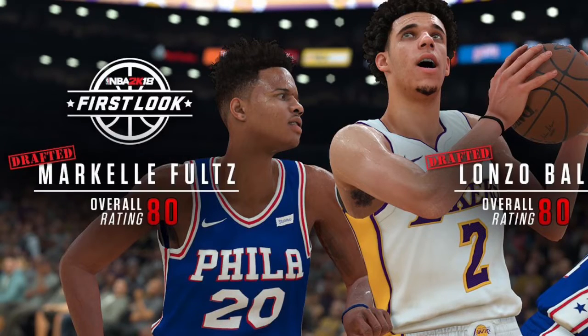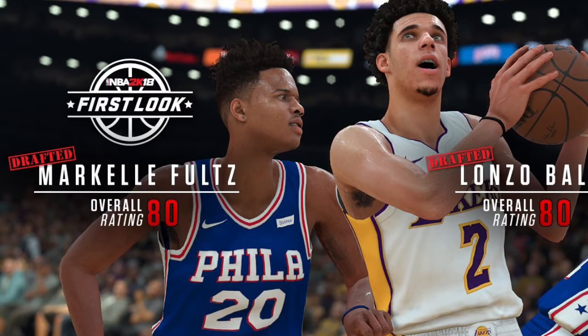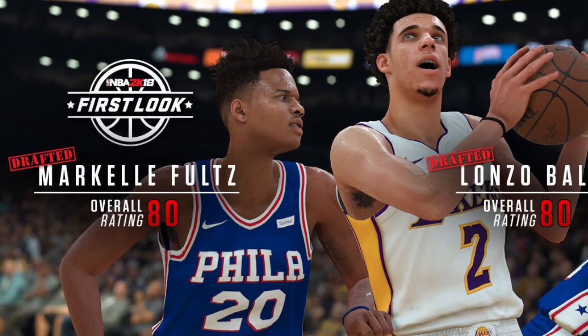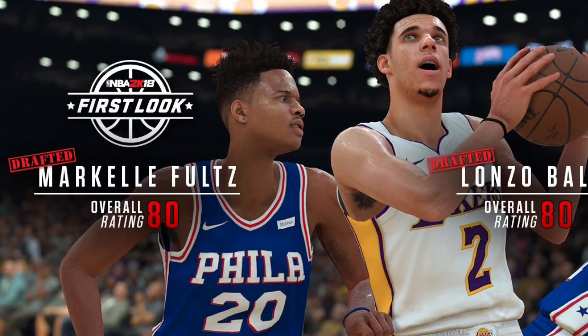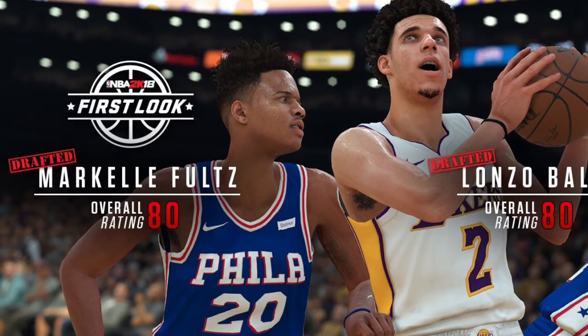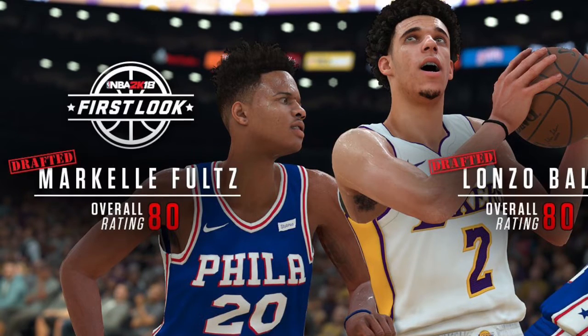What's up everybody, we are back with another NBA 2K18 screenshot. We got Lonzo Ball's screenshot for NBA 2K18, and he comes in at an 80 overall. Wow, he and Markelle Fultz are tied for the best rookie rating in the game.